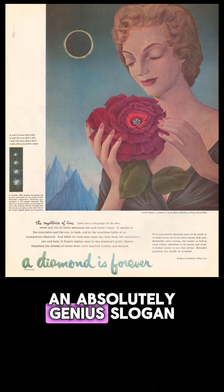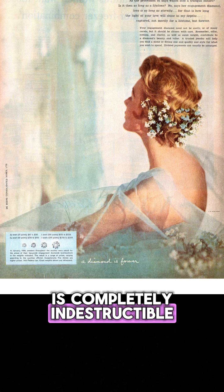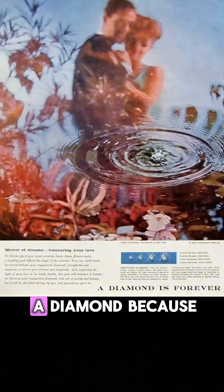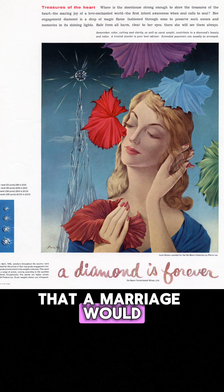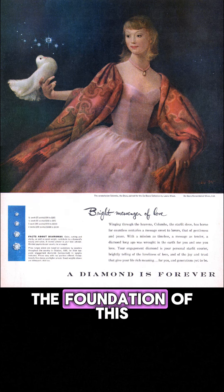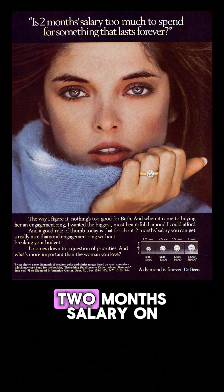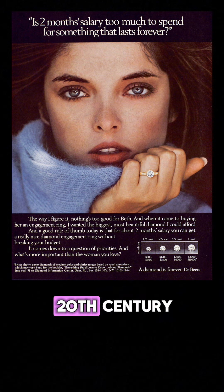An absolutely genius slogan, because it implies many things. One, that a diamond is completely indestructible, which is not the case at all. Two, that it would be a shame to resell a diamond, because after all, it is forever. Three, they planted the subtle idea that a marriage would only be successful if it started with the foundation of this indestructible forever stone. They initially urged men to spend two months' salary on a diamond ring, which quickly became three months' salary. This was the standard through most of the 20th century, and De Beers saw their U.S. sales go from $23 million in 1939 to $2.1 billion by 1979.